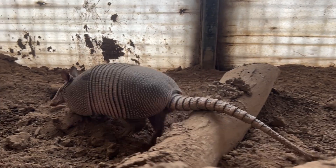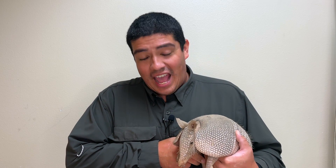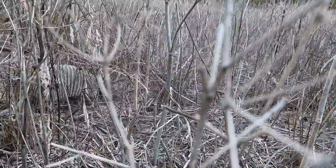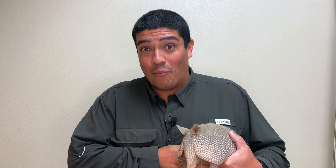These animals are very solitary, except when it comes to breeding. They come together and males will hang around females, marking them as their own. Once they breed, there's a 4-month gestation — a 4-month pregnancy. And typically after that pregnancy, a quadruplet set of armadillos is born. That's right — you can almost guarantee that 4 babies will be born at one time.